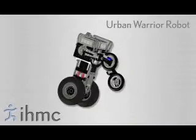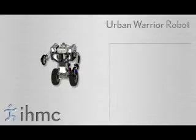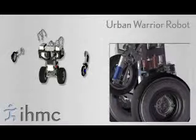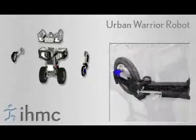This next prototype, referred to as TBot version 1.0, is being built as of spring 2007. This prototype will have ten actuated degrees of freedom: the two main drive wheels, each with active suspensions, two powered shoulder joints, steerable front wheels, and a two degree of freedom turret.